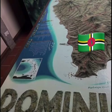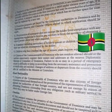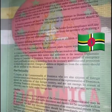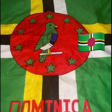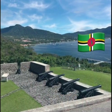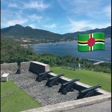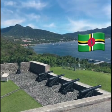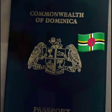Once you have submitted all of the required documents and paid the fees, your citizenship application will be reviewed and determined by an immigration officer. If approved, you will receive a passport that confirms your citizenship status. In addition to meeting the requirements outlined in the application process, applicants must also demonstrate a commitment to Dominica's culture and values. This includes a good understanding of Dominica's history, laws, customs, and traditions. Additionally, applicants must demonstrate knowledge about the country's economy, politics, language, and society.